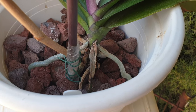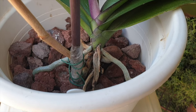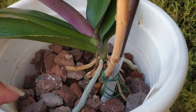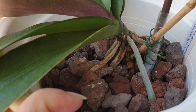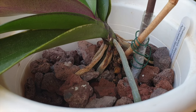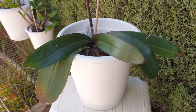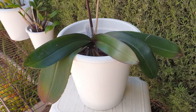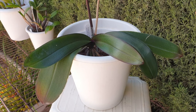So far so good — considering my conditions she made it through the winter, which she would not have done if I had left her in LECA and self-watering. Maybe she will spike for us in the coming winter, but if she doesn't I'm quite okay with that. We'll just give her a lot of time to settle back into lava rock, which she clearly prefers.